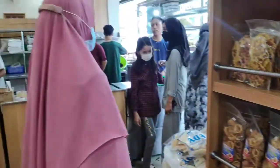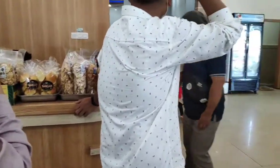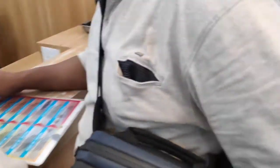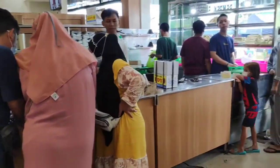Jadi kalau kalian mau beli PMP disini, harus ke kasir dulu. Disitu ada daftar menunya, dipilih. Habis dipilih itu kan ada paket-paketannya, banyak. Kalian langsung pesan ke depan sana.